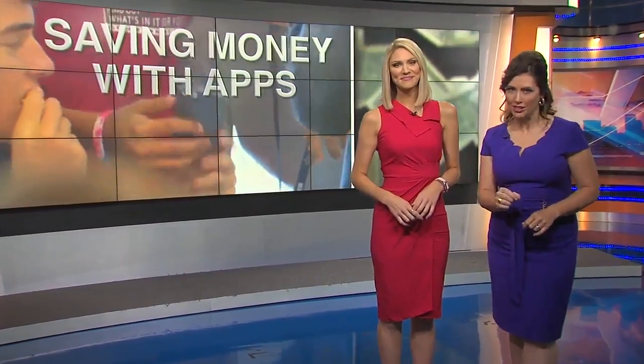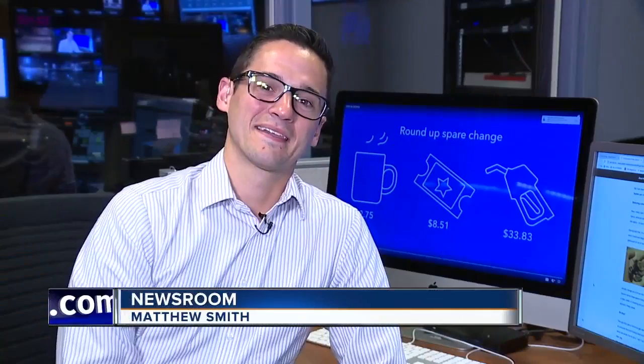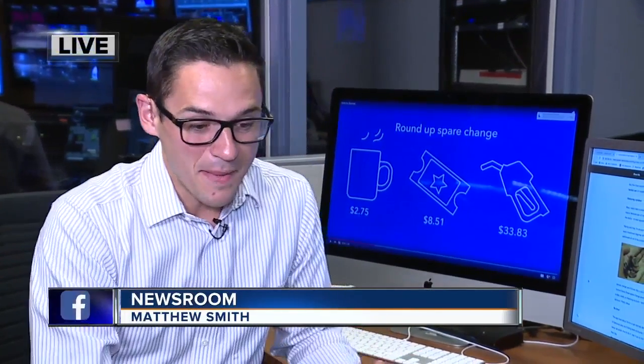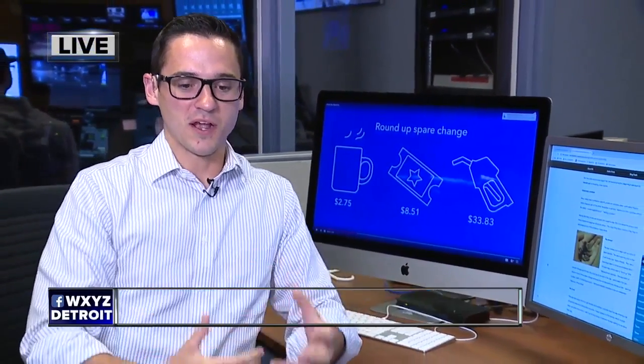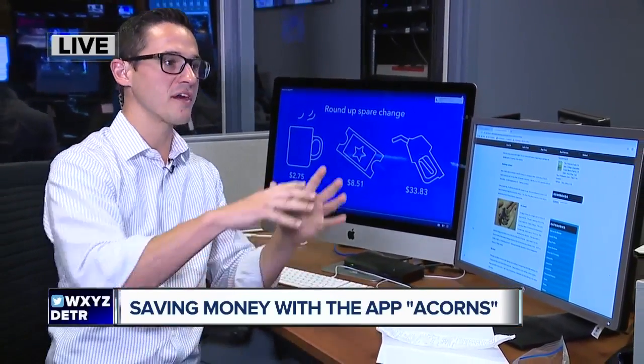More and more apps are taking a crack at helping you save cash without the pain of penny pinching. But what are the best apps to help you save money and how do you use them? 7x News reporter Matt Smith is live in our newsroom. Matt, how pain-free are we talking here? Well, some apps are better than others, and when we talk about which one is the best, it's really what one is the best for you. So let me run you down a few of these.